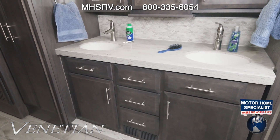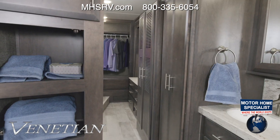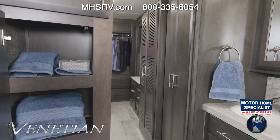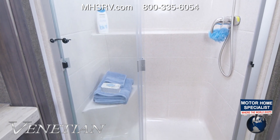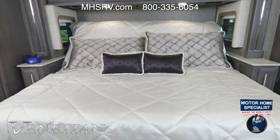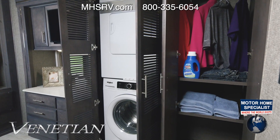The L40 features a large midship bath. You have two sinks, a lot of cabinet space below, more cabinets over here, and a fiberglass shower with a glass door, seat, and skylight. One of the beauties of this bedroom, outside of the king-size tilt-of-view bed, is the sheer amount of closet space.